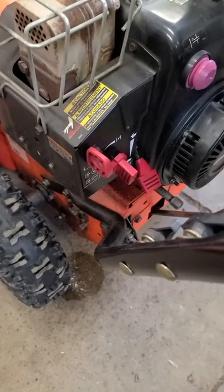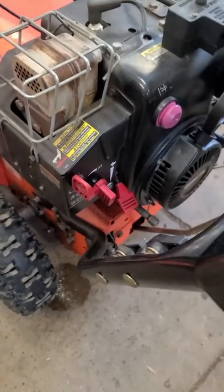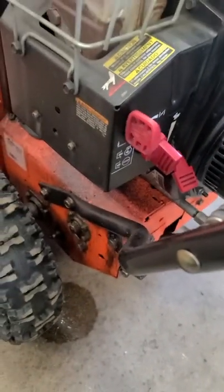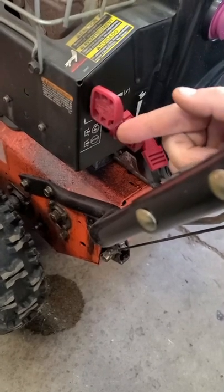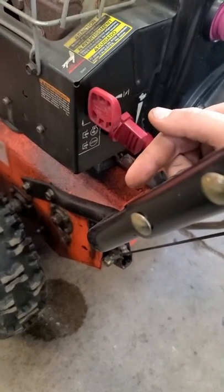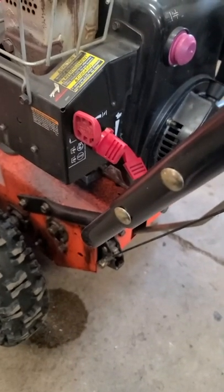Well, my answer to this is yes, this is normal, especially if you have a Tecumseh engine on your snowblower. You prime it more than a few times and you see gas drip — that's totally normal. That means that you've primed it too much, the gas is dripping out of the carburetor, and you no longer need to prime it. Turn the choke on and your machine should start right away.